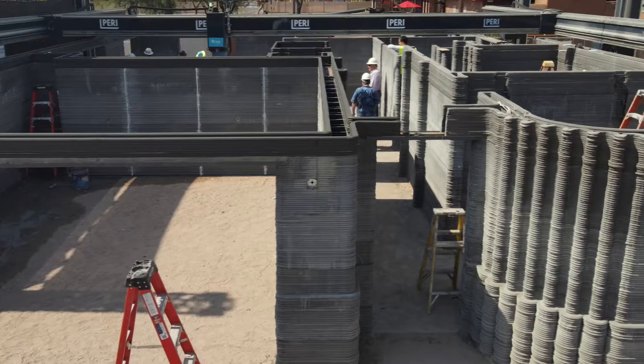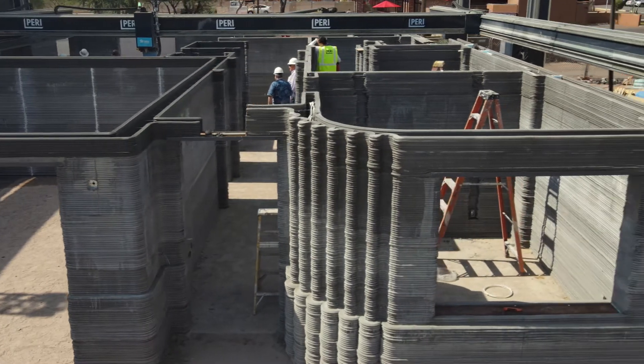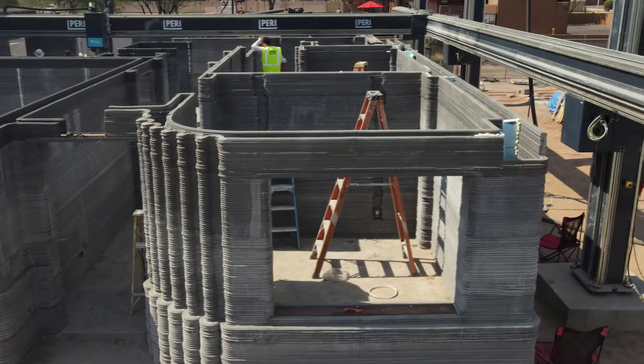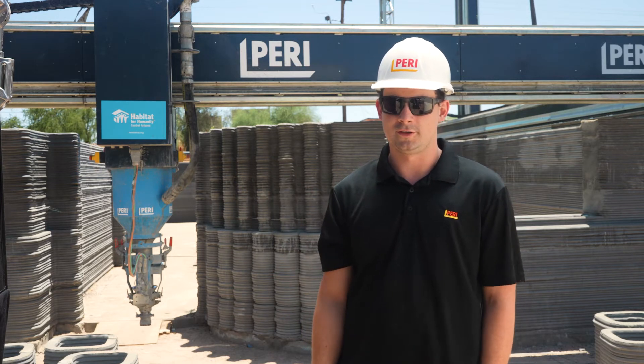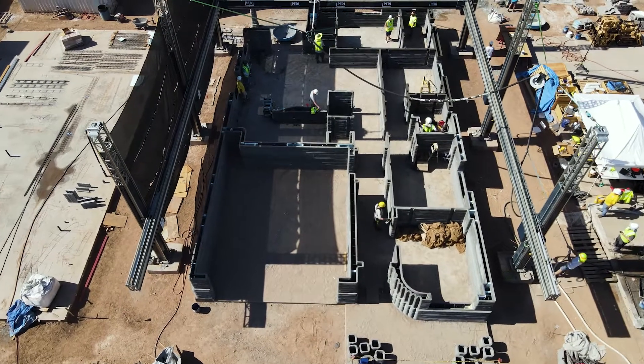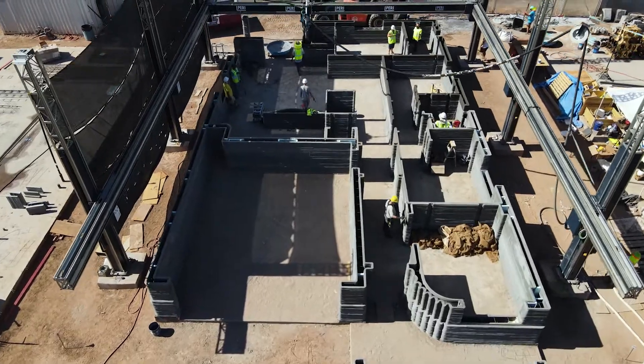A little over a year ago, we began talks with Habitat for Humanity. They are really interested in innovation and new building technologies. Right now we are next to four different foundation pads, one of which is going to be our 3D printed structure that you see here behind me. It's a 2,400 square foot single family home.